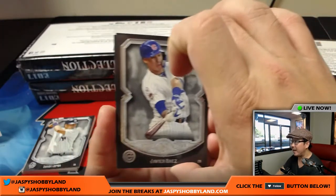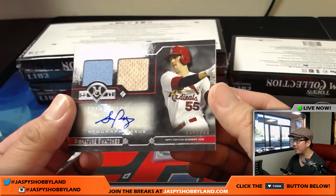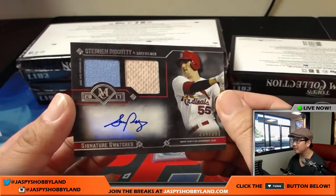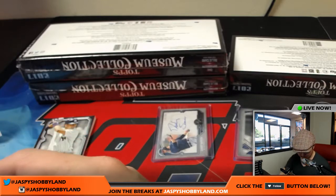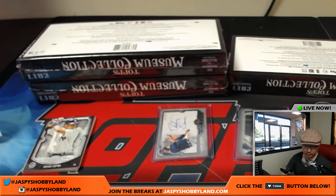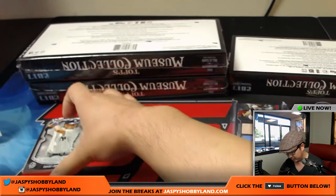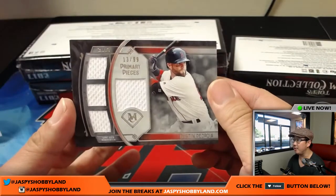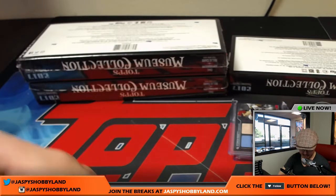Behind Javier Baez is a Steven Piscotty — nice dual relic and autograph, 254 out of 299. That's like infield dirt in there — pretty cool. Lee with the Redbirds. And the last hit out of the box is Laser Show, Dustin Pedroia, 13 out of 99. Goes to Karen and the Red Sox.